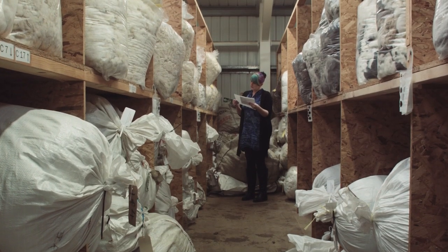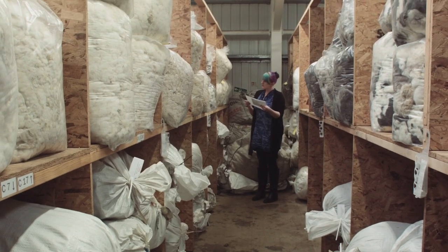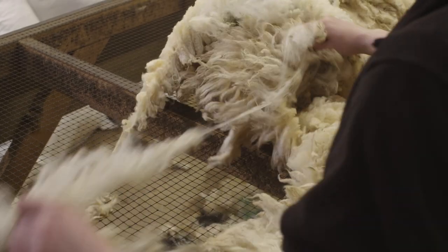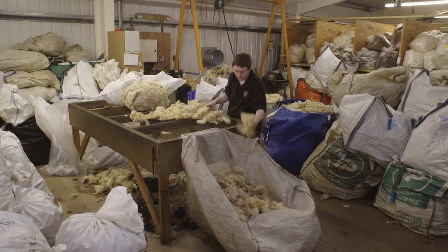When the fibre arrives, it is weighed in and identified so that it is always known to belong to the person who sent it to us. Sorting is the first process that we do. We take the wool from its sack, pass it across the sorting table and remove any bits that will spoil the final quality.